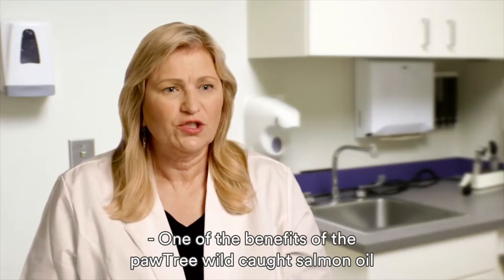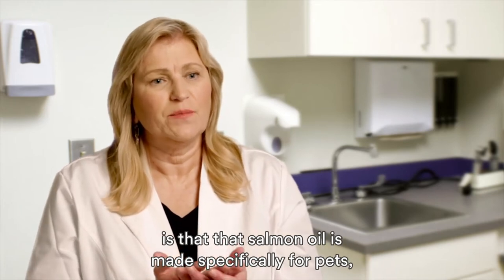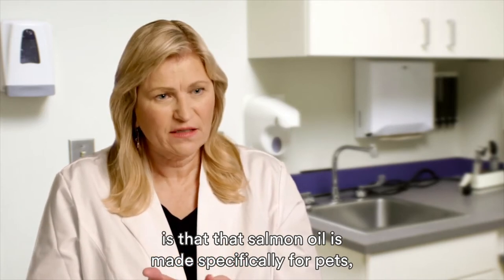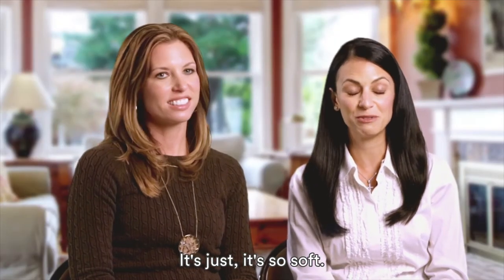One of the benefits of the Pawtree Wild Caught Salmon Oil is that that salmon oil is made specifically for pets and of the highest quality. Her coat has just been amazing — it's so soft.